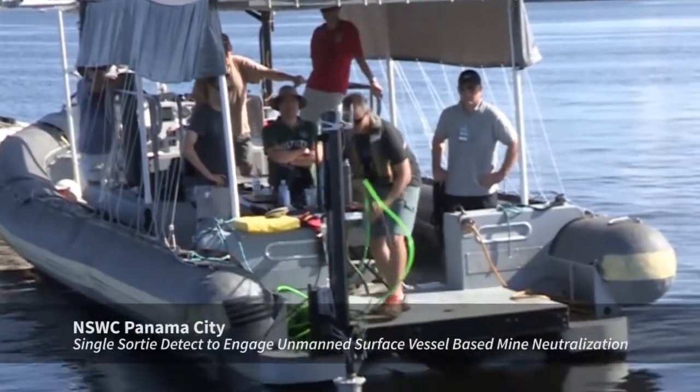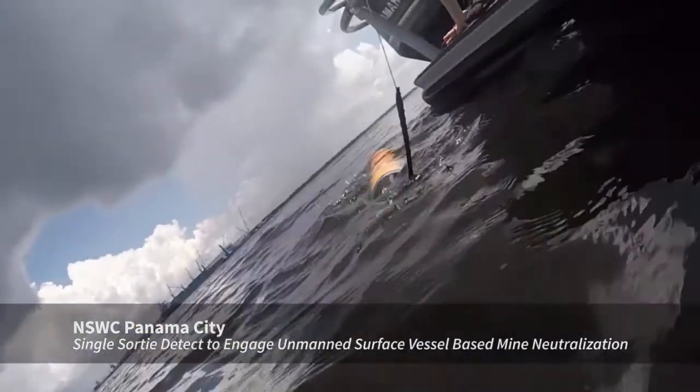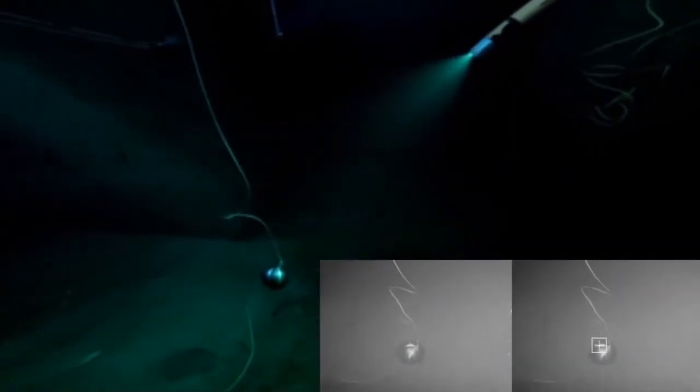Naval Surface Warfare Center, Panama City Division. Our O&R program is developing technology for a future UUV. The particular technologies we were testing are focused on the neutralizer — the idea is to have a lower cost, smaller, more easily deployable neutralizer for the Navy.